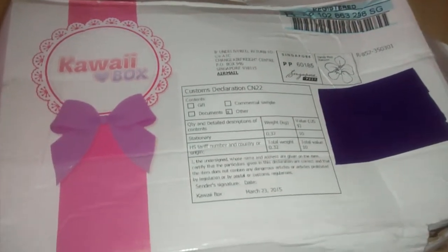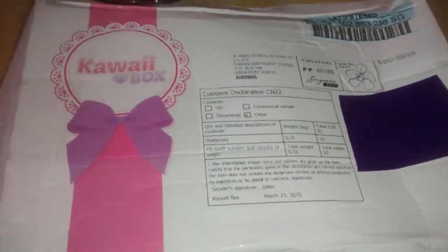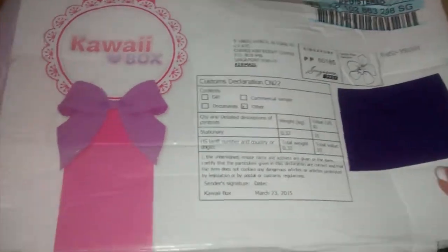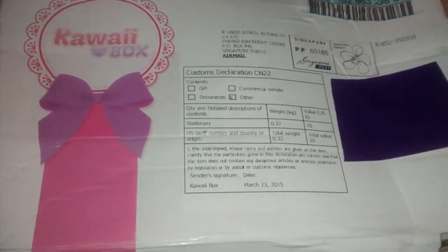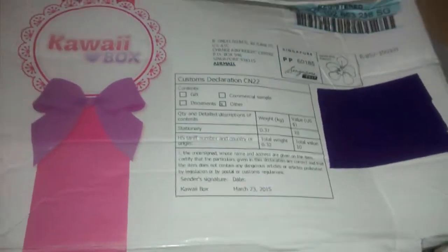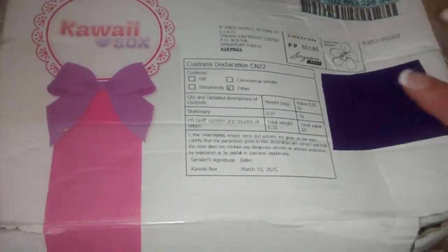Hey everybody, I am so excited — I finally got my Kawaii Box and this is my very first one. I've waited so long to get this; it's the March 2015 box. I just put a label there to hide my address. We got this yesterday morning. I already tried to do a video last night but it wouldn't upload, so I'm going to try to do this as fast as I can. I already went through it and unwrapped the stuff, so let's get going.